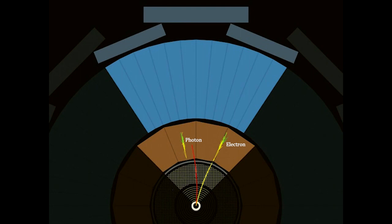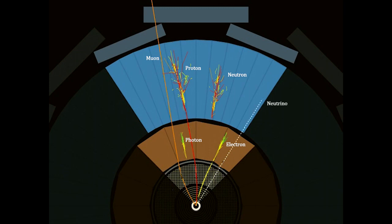Protons leave a track, but will most likely pass through the electromagnetic calorimeter into the hadronic calorimeter. Neutrons behave in a similar way, but leave no track through the inner detector. Muons pass all the way through ATLAS, leaving tracks behind in every layer. And as was the case with beta radiation, neutrinos pass all the way through ATLAS without being detected at all.